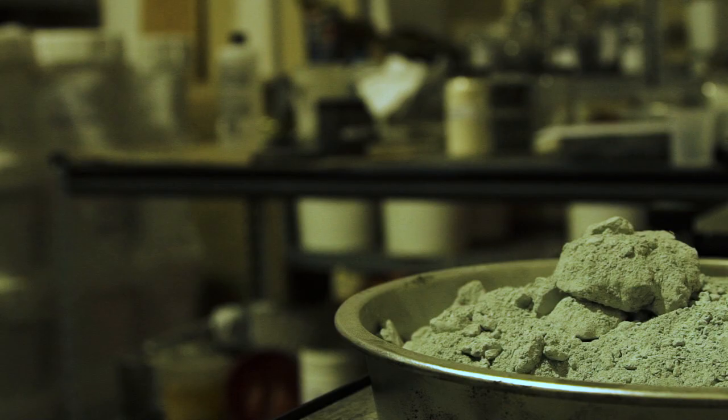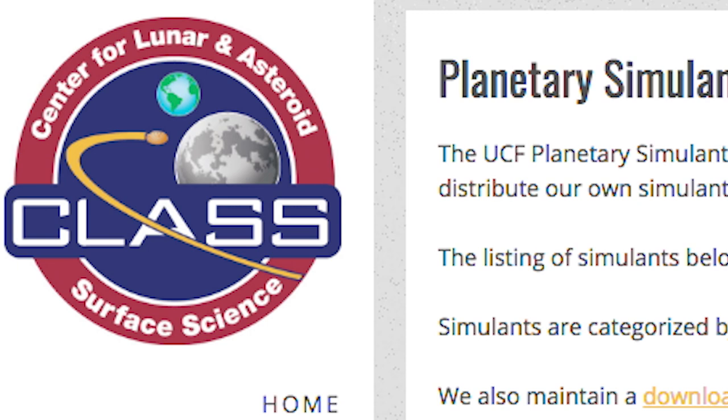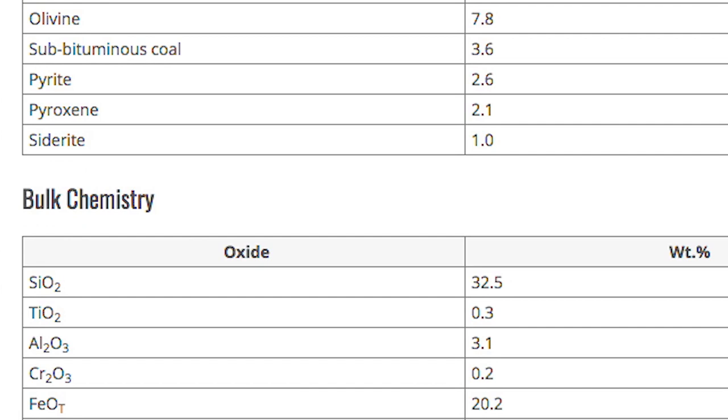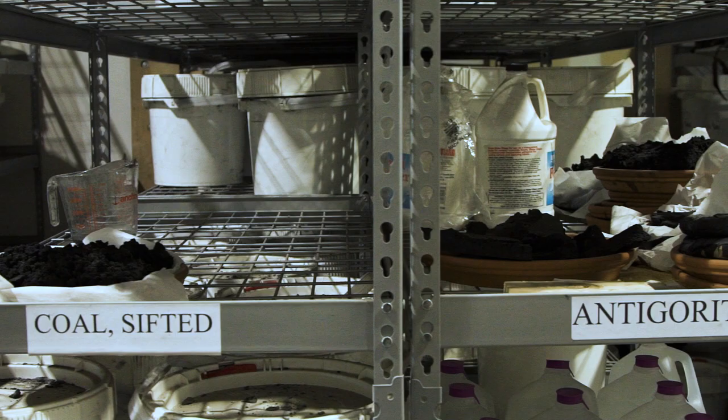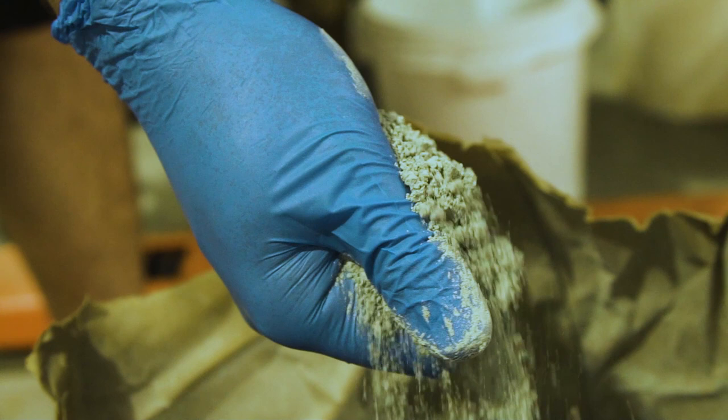We can make simulants that are much cheaper than meteorites and in much larger quantities, but they have the same minerals which we think are the most common ones on asteroids. Common minerals such as olivine, pyrite, and magnetite make up the core of their mixture. We work with the University of Central Florida and they basically come up with a mineralogical recipe.